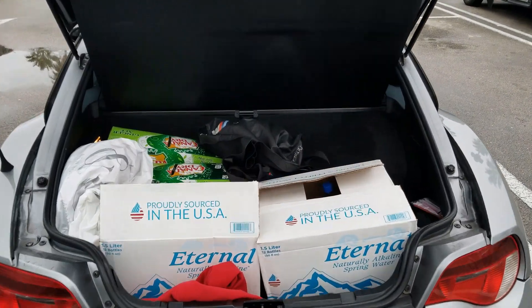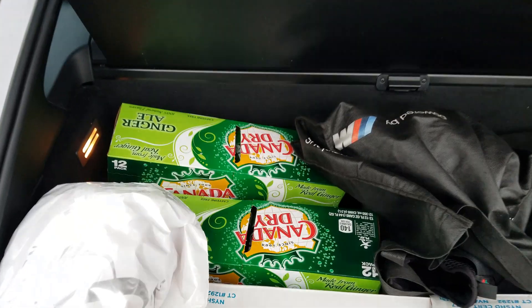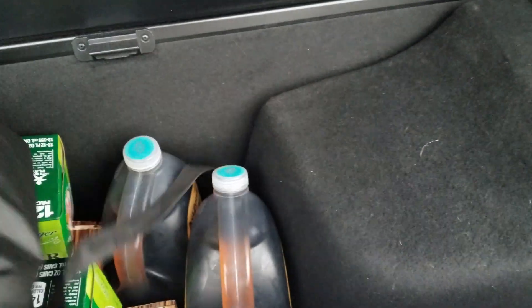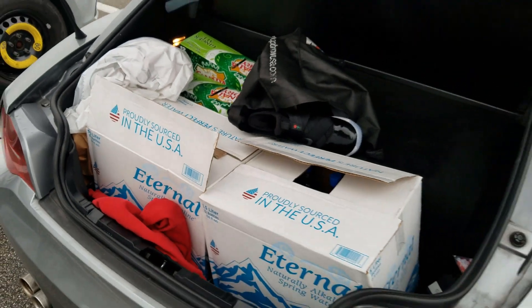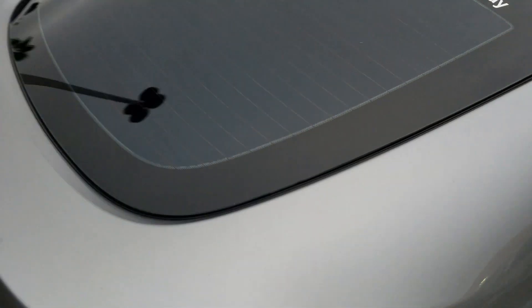Box test: two large boxes, four soda can boxes, a gym bag, two Arizona teas, a tire inflator, and there's the battery. Let's see if it closes — hey, it does!